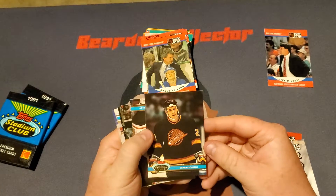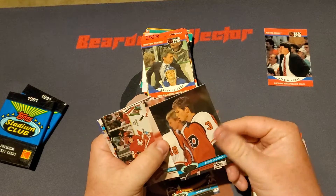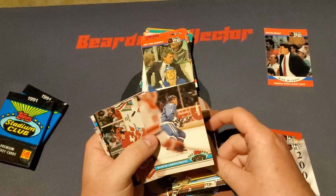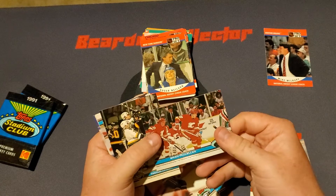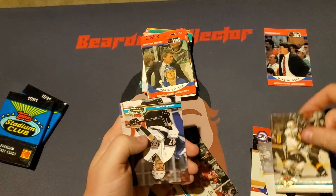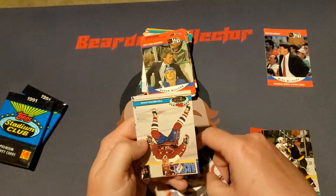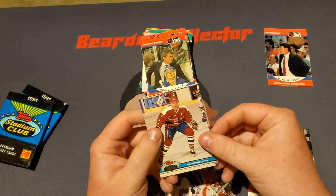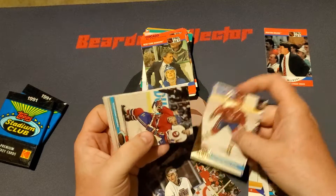So we start off with a Geno Ogic, we got a Gord Murphy, Curtis Listerin, we got a Brian McLean, Trevor Linden — so that's very nice. We got a Brad Jones. We got a Tim Berglund, who is now stuck to the rest of these cards.